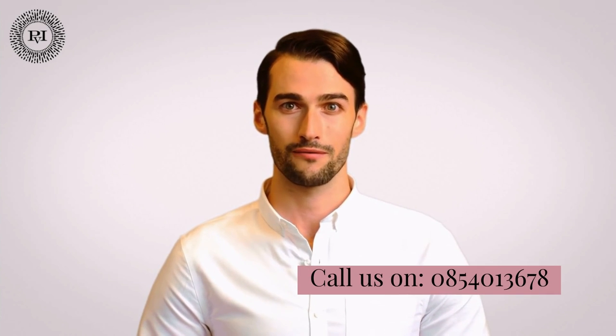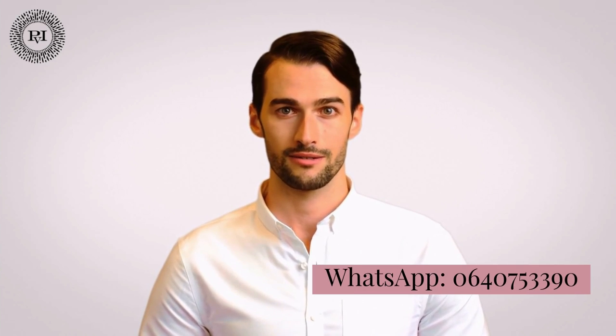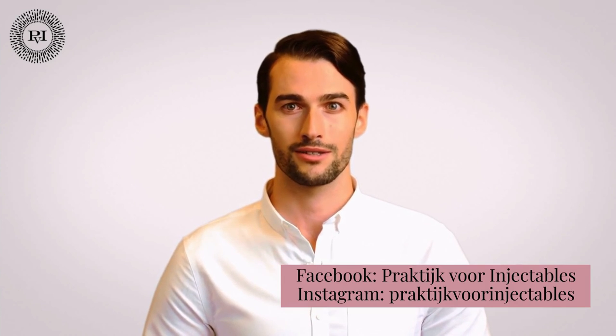Making an appointment can be done by phone via 085-401-3678. You can also reach us on WhatsApp via 064-075-3390 or send us a message via Facebook Messenger.